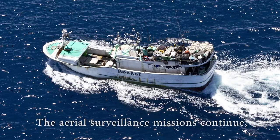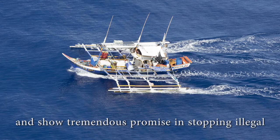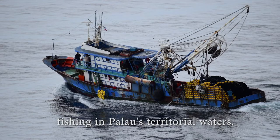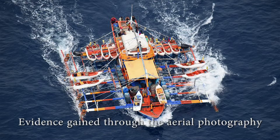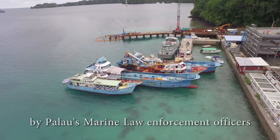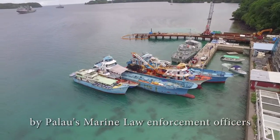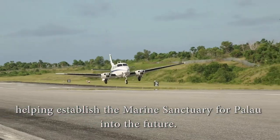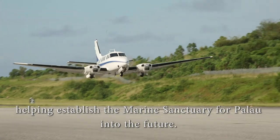The aerial surveillance missions continue and show tremendous promise in stopping illegal fishing in Palau's territorial waters. Evidence gained through aerial photography and the boarding of suspected vessels by Palau's Marine Law Enforcement Officers leads to fines and convictions, helping establish the Marine Sanctuary for Palau into the future.